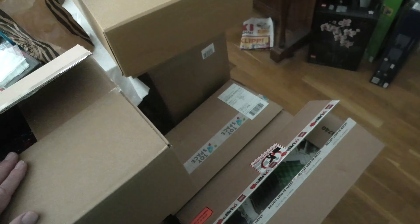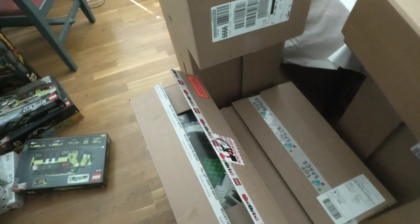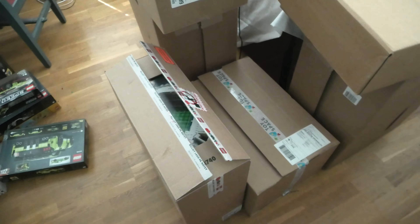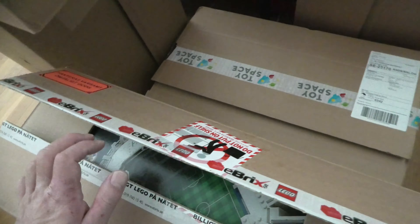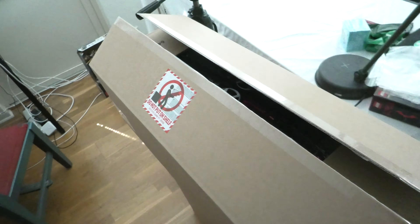Hello and welcome to a LEGO haul I'm doing today. You can see I have one, two, three, four, five, six boxes of LEGO. I have a small table so I can't put all things here, so I will take them from the boxes and we'll start with this one here.